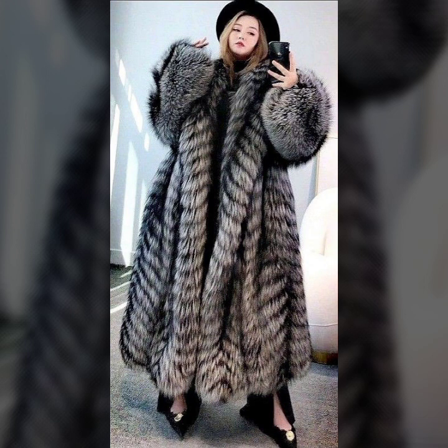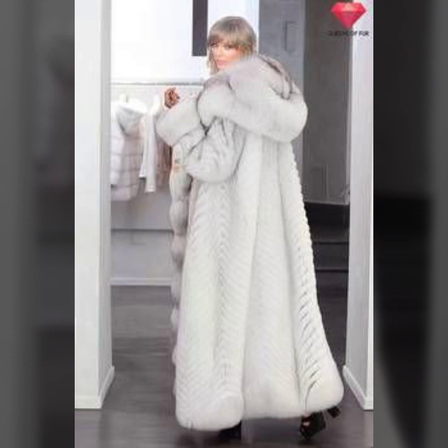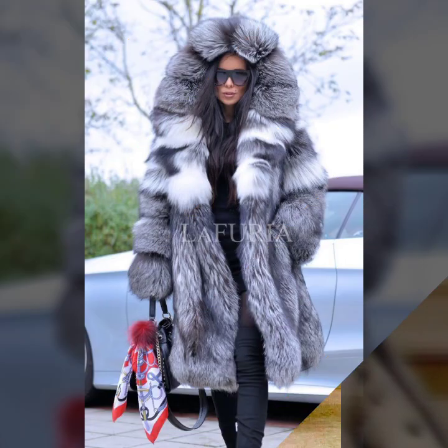Some ideas with hood, some ideas with collar, knee length, ankle length, floor length — and many more beautiful ideas of fur coats for girls and women you'll see in this video.